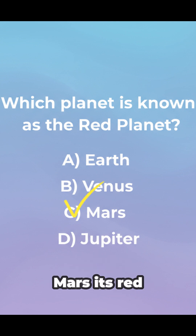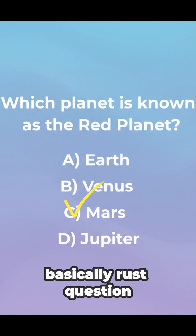The answer is Mars. Its red color comes from iron oxide — basically rust.